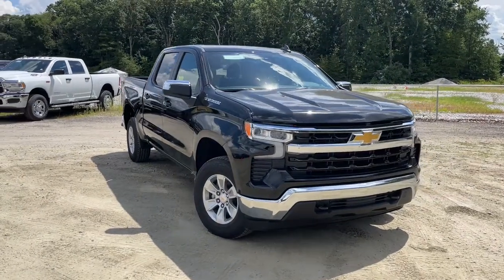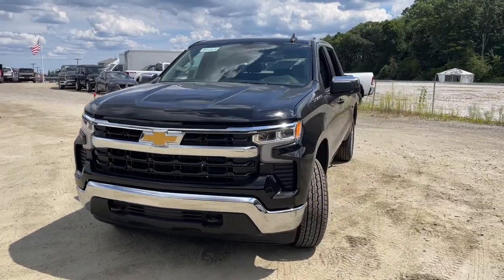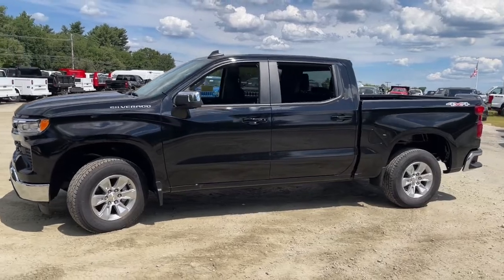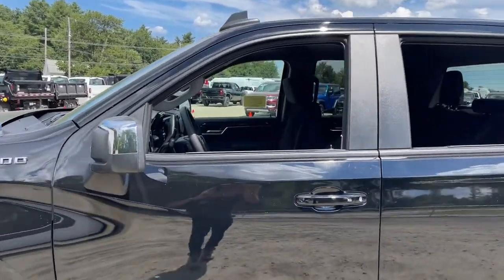Introducing the 2022 Chevrolet Silverado 1500. The Silverado 1500 is the full-size pickup that blends a spacious, quiet cabin, technology that keeps you connected, smooth handling, and the toughness you need for all your projects.